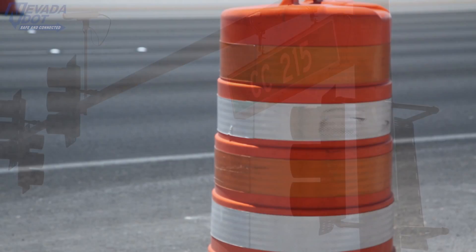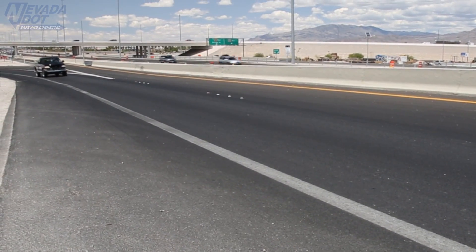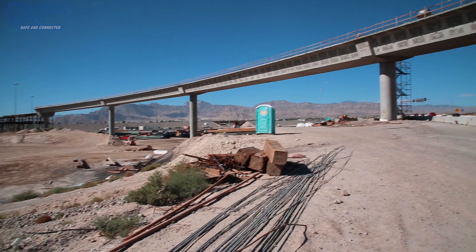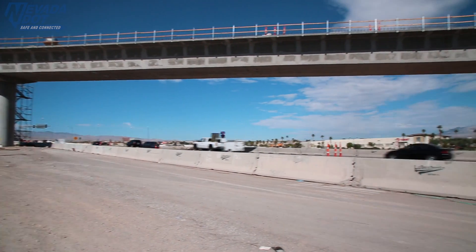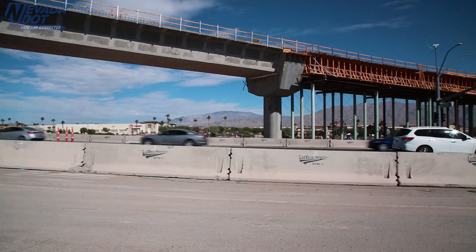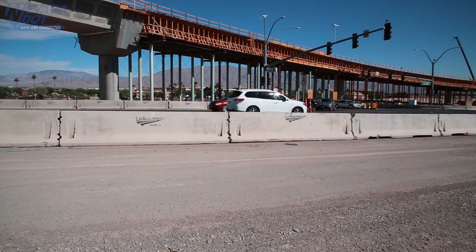Over 107,000 vehicles use the ramps and freeways at US 95 and the 215 Northern Beltway daily. However, traffic is expected to grow by nearly 49% over the next two decades. The project will build north and southbound 95 connection ramps to the east and westbound beltway respectively, while also adding a southbound collector distributor road.